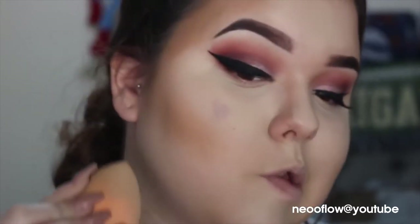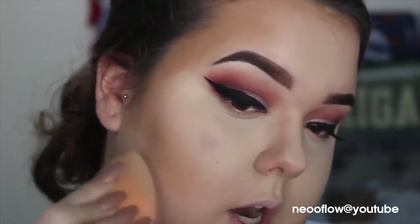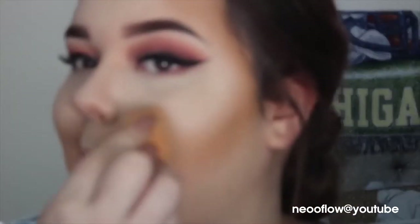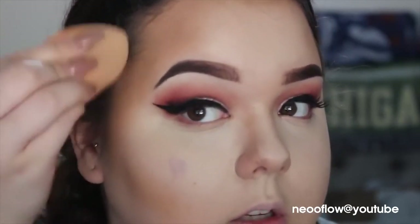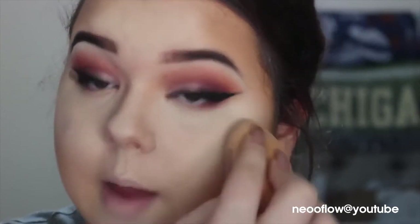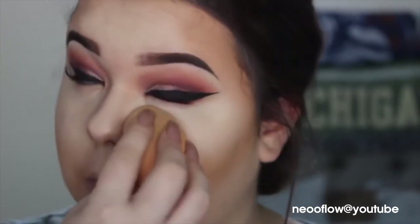Whatever you have left on your sponge, you can just go under here where your contour is and pat it underneath — it helps clean it up a little bit. Just go around the edges. I'm going to blend up here a little more because it looks a little patchy. Cream contour and highlight does look a lot better and makes your makeup look a lot more flawless, but it just takes more time and blending versus just throwing on a bronzer and some highlight.